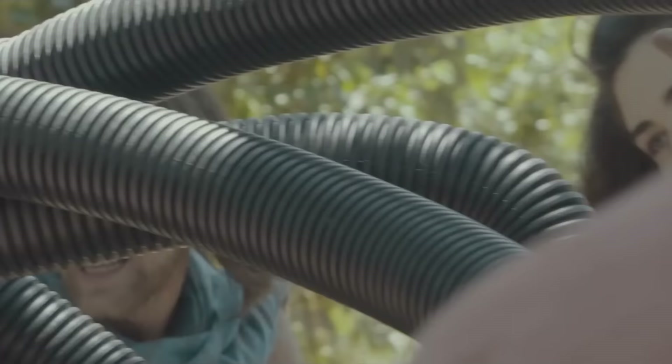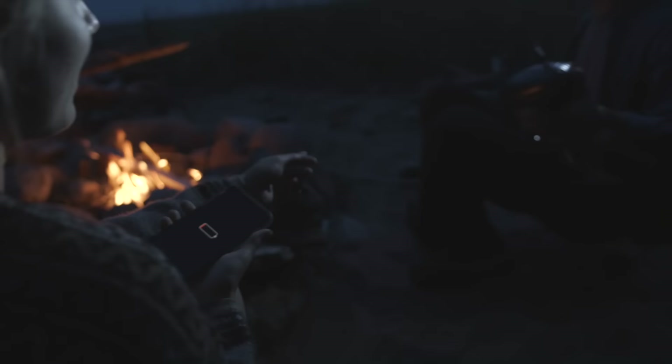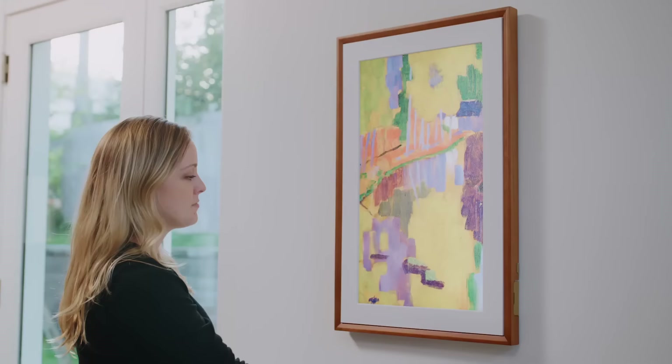Are you ready to upgrade your life with some of the coolest tech you've ever seen? Hold onto your hats because we are about to blow your mind with these amazing new pieces of tech.